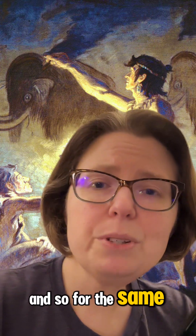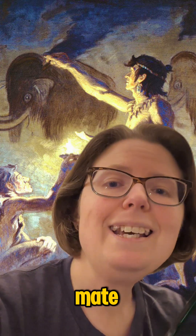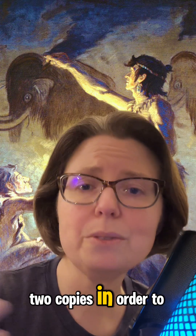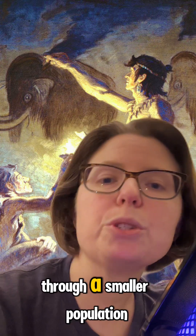For the same reason that most modern human cultures no longer condone marriage between close family members, being too similar to your mate increases the likelihood that diseases — especially recessive ones, where you need to inherit two copies in order to develop the condition — can be passed down to the next generation and spread faster through a smaller population.